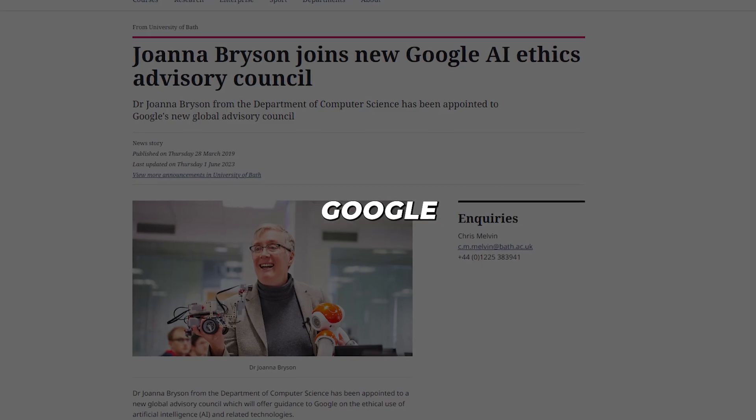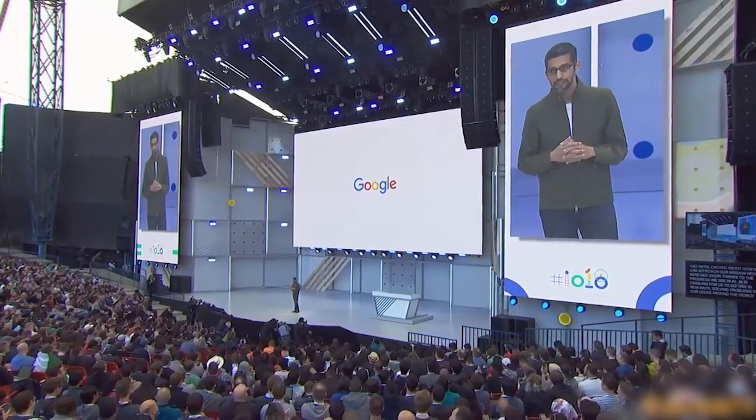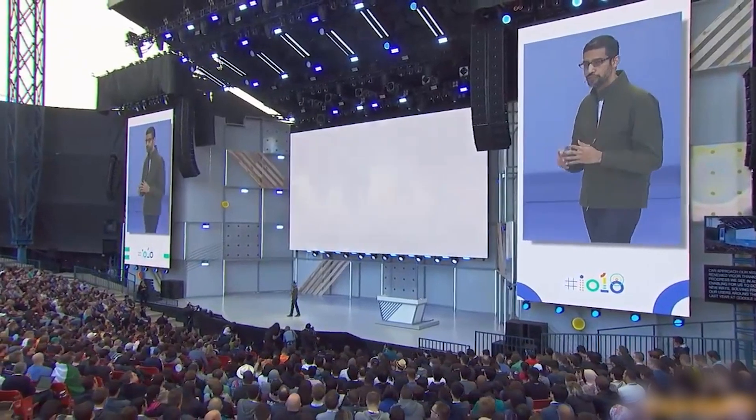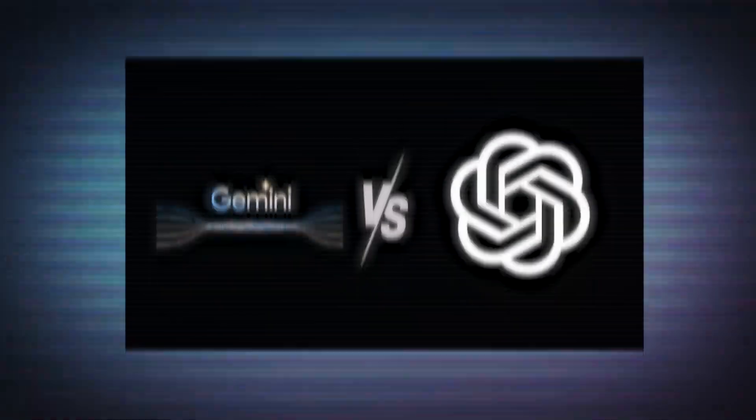Bryson will guide Google on thorny challenges like bias in AI. Google knows living up to its do-no-evil mantra requires continuous collaboration between technology, policy, and society.